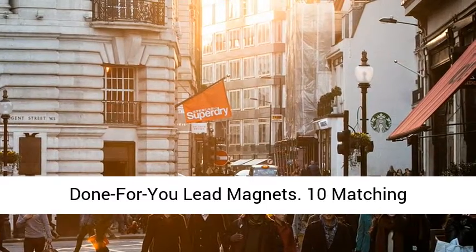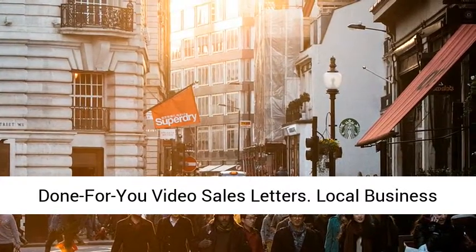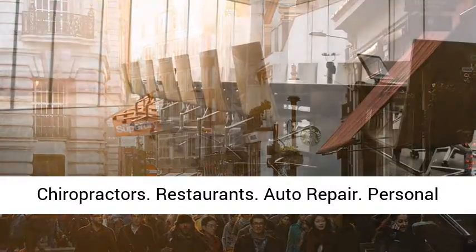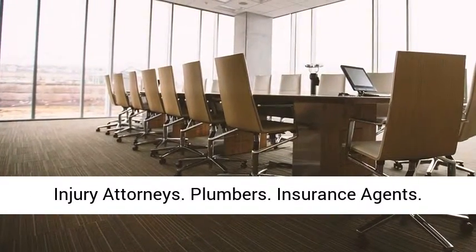Local business niches covered include: real estate agents, dentists, chiropractors, restaurants, auto repair, personal injury attorneys, plumbers, insurance agents, cosmetic surgeons, and salons.